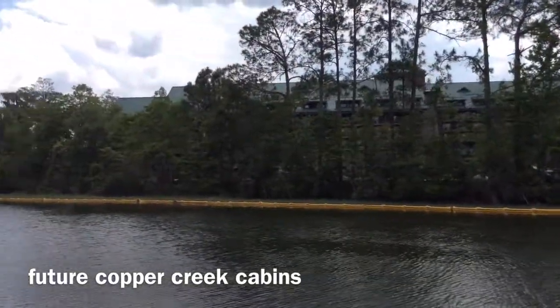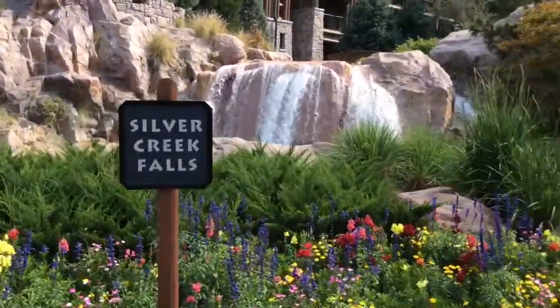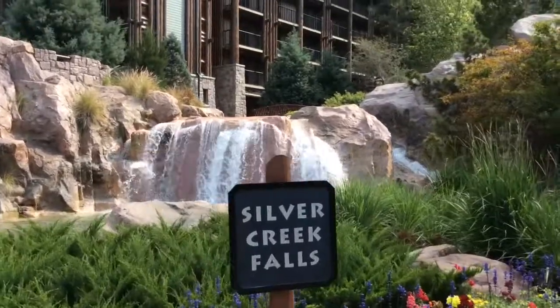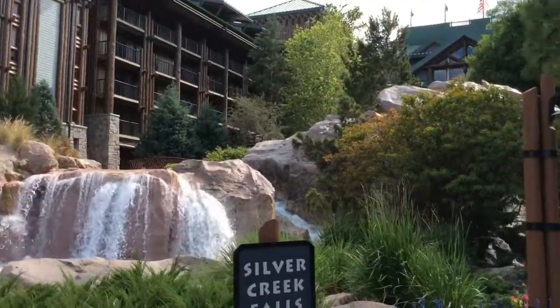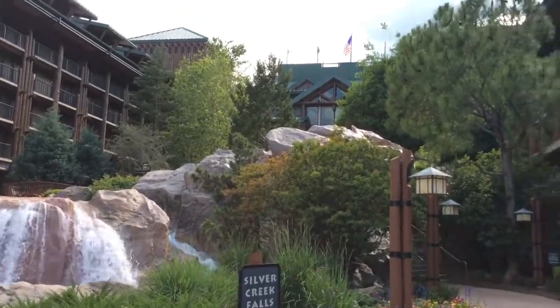Now this is a beautiful area right outside of the lobby leading to the pool, just to show you how majestic this hotel is. And I'm about to go into the lobby and show you the work they're doing in there.